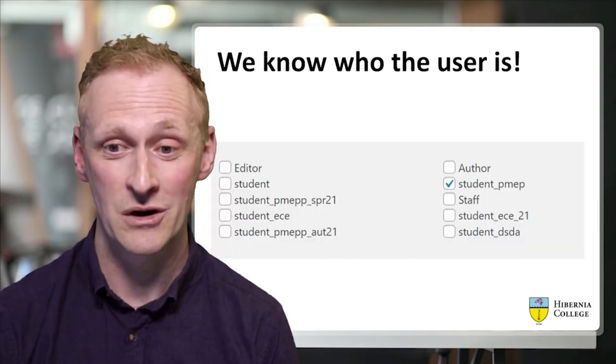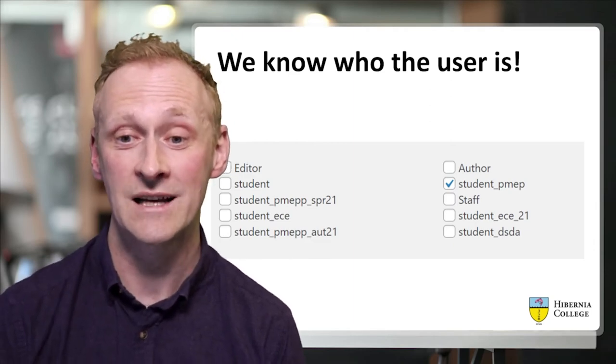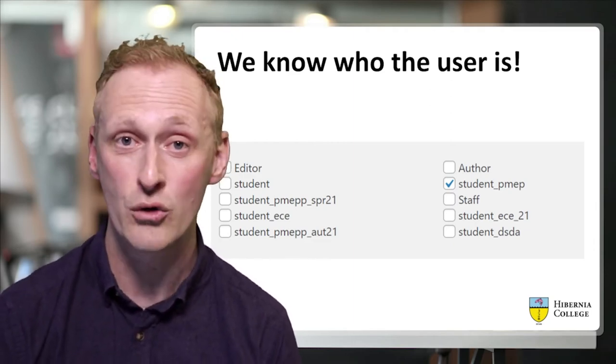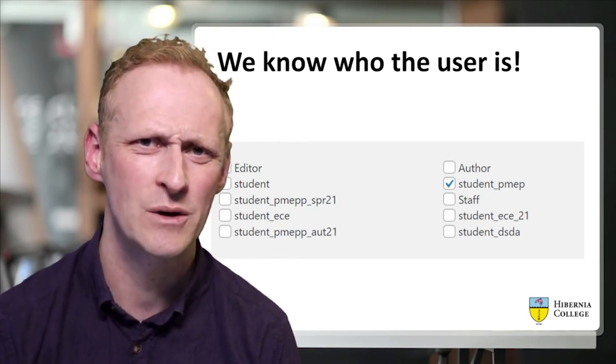This was great, because now we know who the user is in WordPress after their authentication. In this screenshot, from a student profile, you can see that the student has been assigned to this particular program. So now we know who the user is, we can contextually show them content.